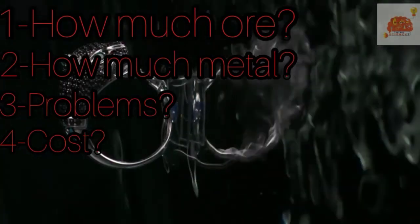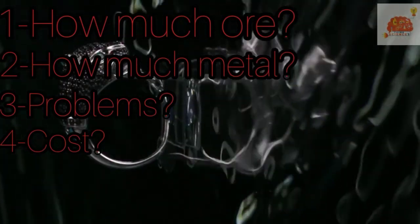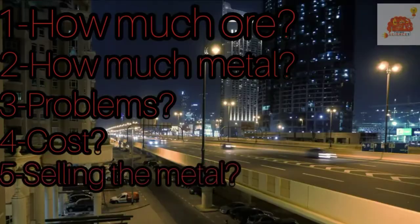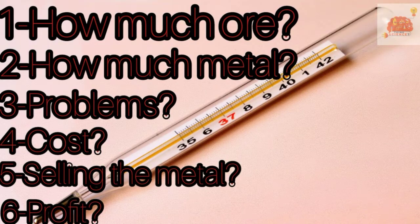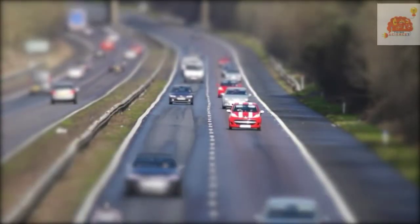The costs will include roads, buildings, mining equipment, the extraction plant, transport, fuel, chemicals, and wages. The fifth question is: how much will we be able to sell the metal for? And the final question: will we make a profit if we go ahead? The answers to these questions will change from year to year.